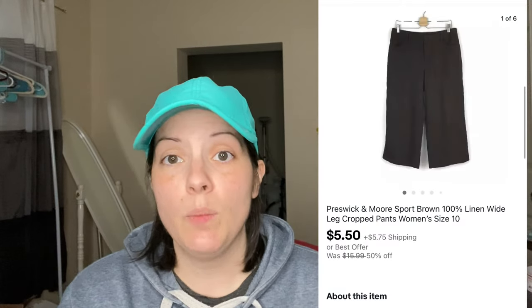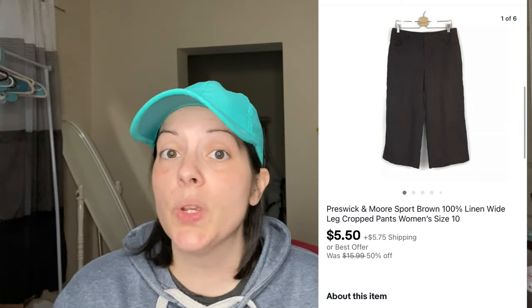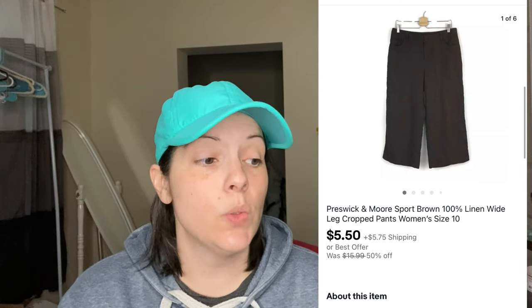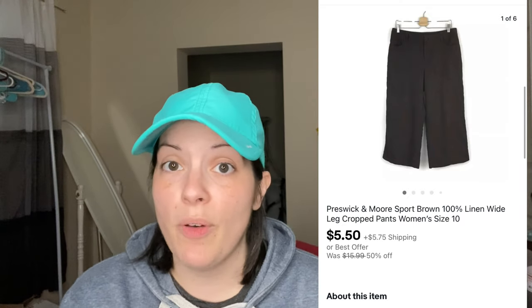Next up is a pair of Cupio Army Green wide leg pants with a split up the front, size extra large. They were given to me for free and sold for $7.49. Next was a pair of Presswick & Moore brown linen wide leg cropped pants, also given to me for free. I sent an offer to a customer who was watching the item, and they sold for $5.50.